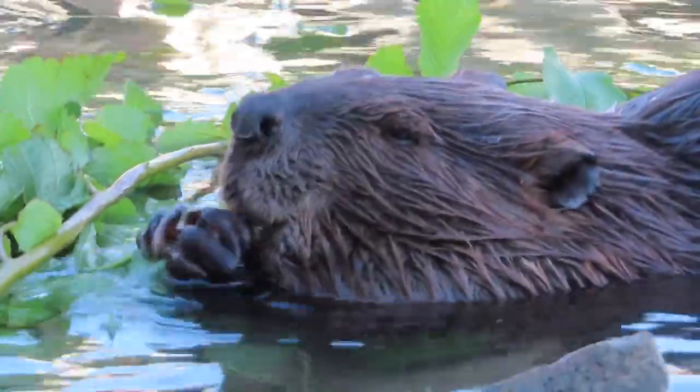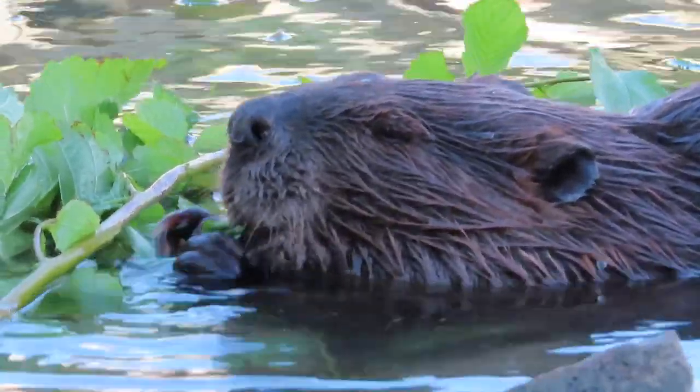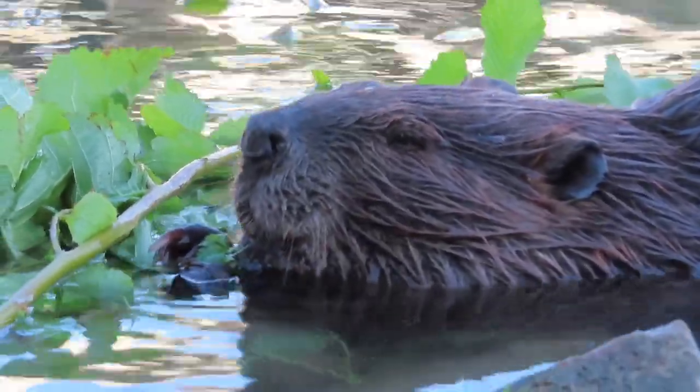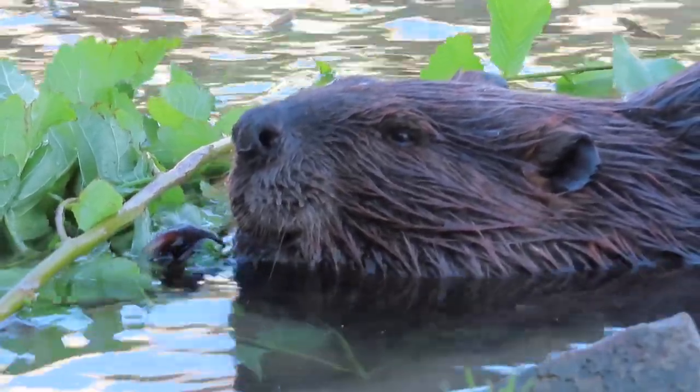Beavers have a very keen sense of smell and they judge danger a lot using their nose. You'll see here that Chewbarka hears or sees or senses something — he stops and sniffs the air a little. I love that on the close-ups you can see his nostrils going in and out.